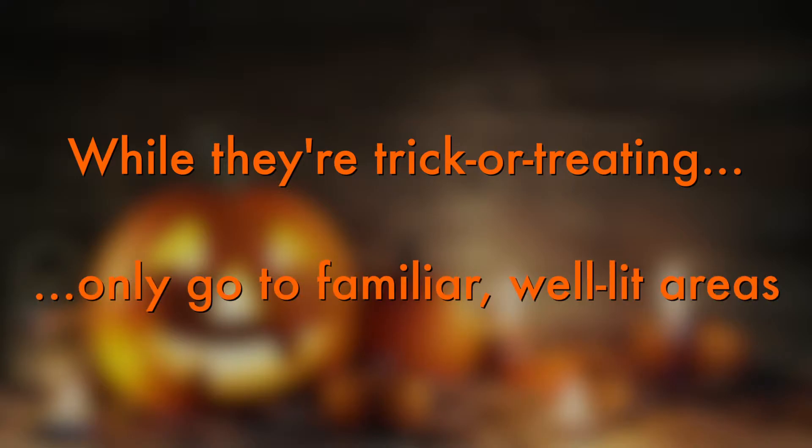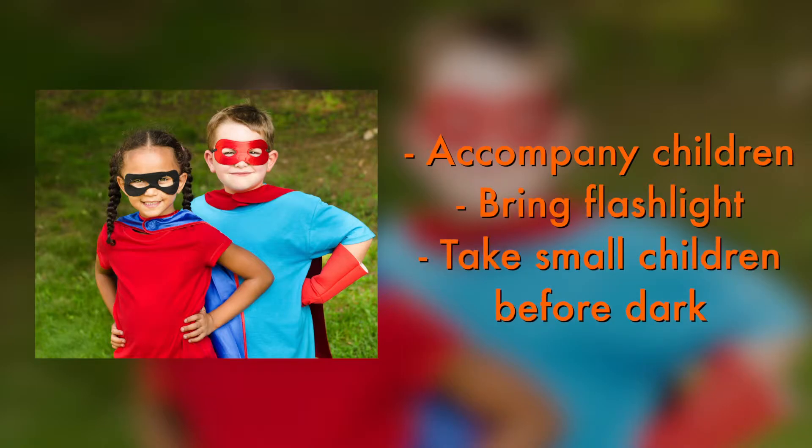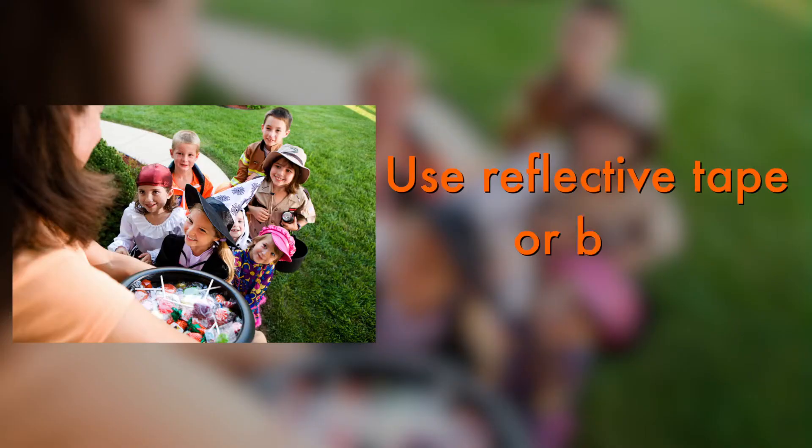While they're trick or treating, only go to familiar, well-lit areas. Be sure to accompany your children and bring a flashlight. If you have small children, go before dark. Also make sure that there is reflective tape on their costumes or they use a reflective bag.